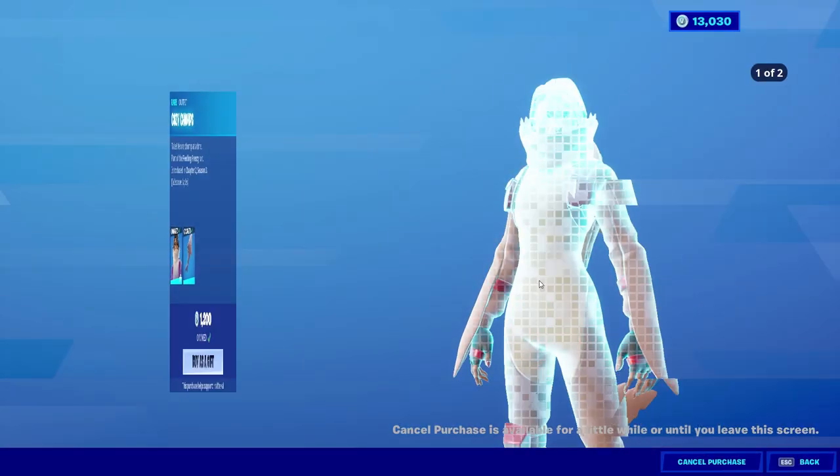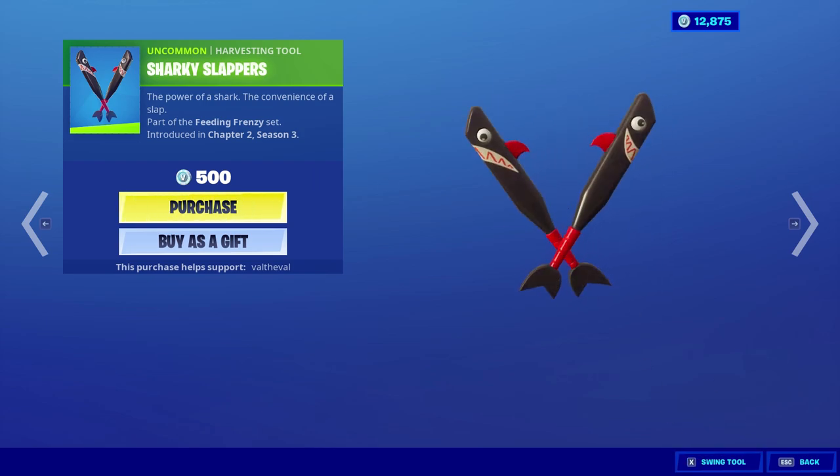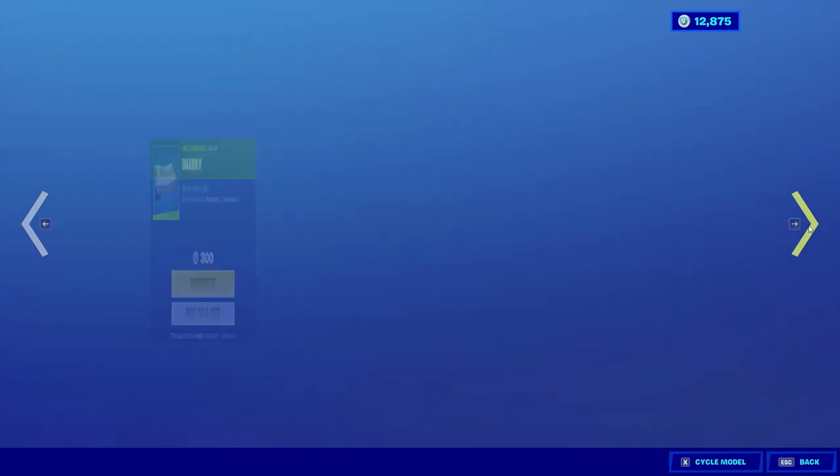There's also a new set of pickaxes called Sharky Slappers — I'm gonna pass on those though. Let's see what they sound like. They're meh; they don't really look that great and they don't really sound that great either.